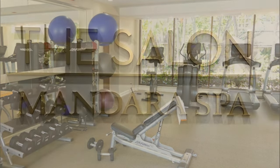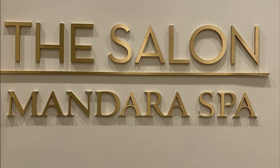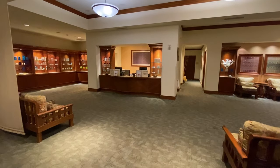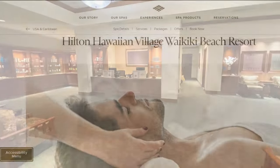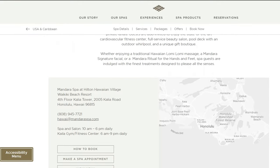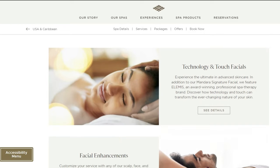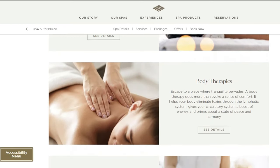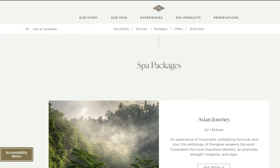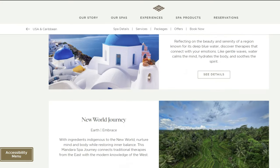The spa is located on the fourth floor and offers various options including facials, body wraps, and body polishes. Check out their Wellness Wonders program, which gives you the option to choose massage packages from Asia, India, and the Mediterranean.